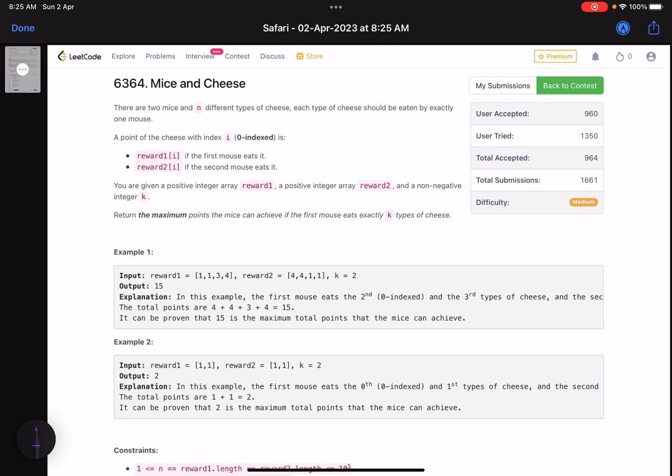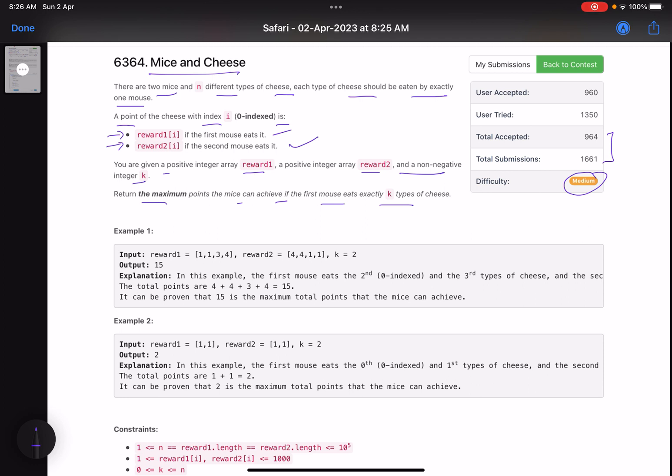Hello everyone, hope you are doing well. In this video we'll discuss the third problem of LeetCode weekly contest 339. It's a medium level problem with normal accuracy as expected for third level problems. The problem name is 'Mice and Cheese.' There are two mice and n different types of cheese. Each type of cheese should be eaten by exactly one mouse. The cheese with index i gives reward1[i] if the first mouse eats it and reward2[i] if the second mouse eats it.